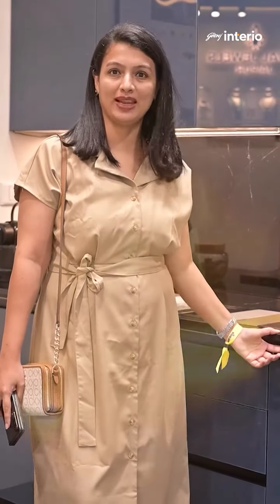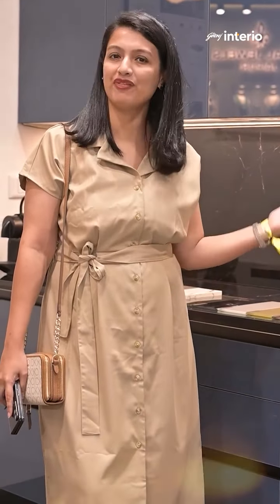Visit Godrej Interio kitchens for a stylish and functional upgrade. Let your kitchen be a perfect blend of style, beauty and efficiency.